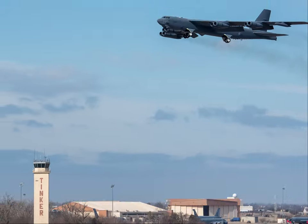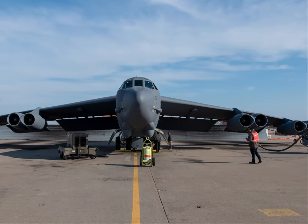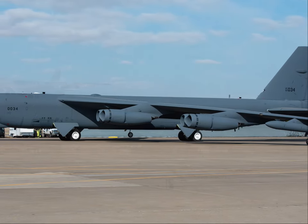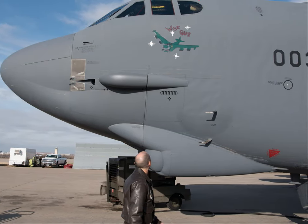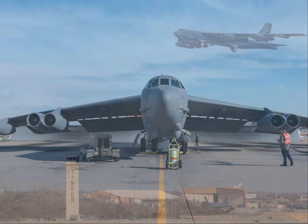Tinker completes B-52 restoration as Wiseguy re-enters the arsenal. Nearly a year after arriving at the Oklahoma City Air Logistics Complex, the second B-52H Stratofortress bomber to be resurrected from the Arizona desert has left to rejoin the Air Force fleet.